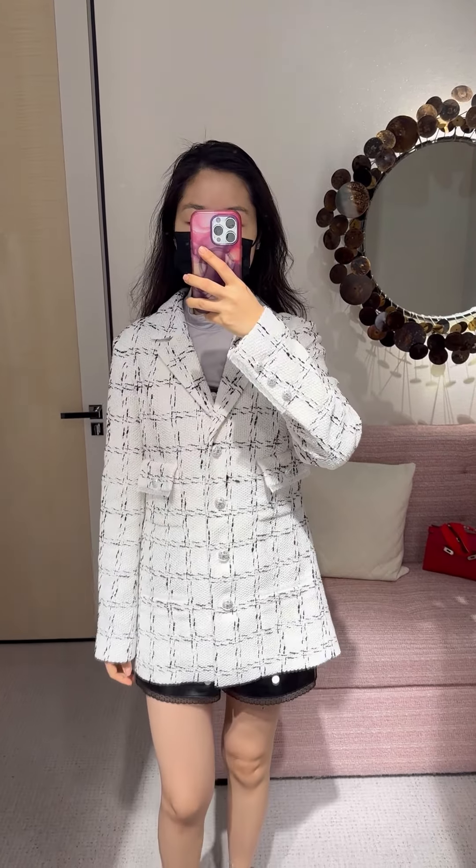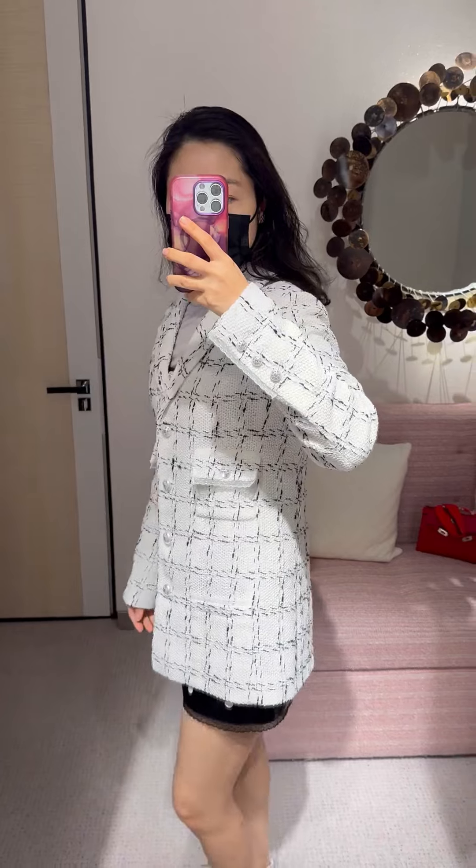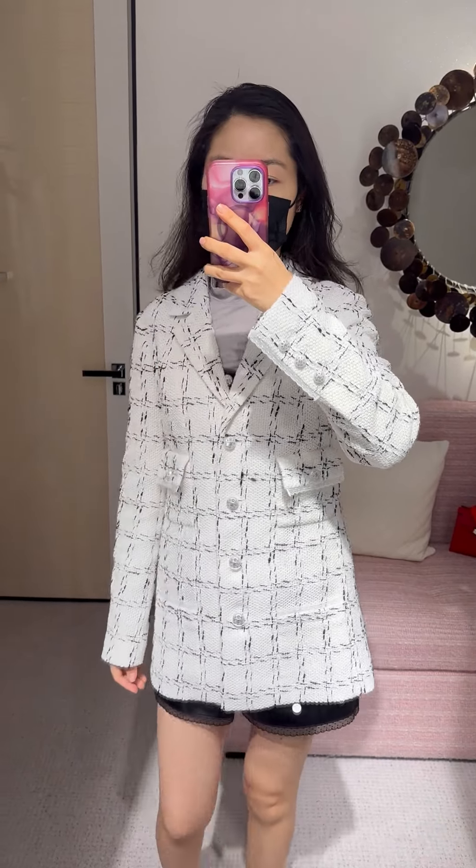Next, a white check pattern tweed jacket. Size 38 fits me. The cut is a lazier jacket style, which I'm not a fan of. The length is a bit long for me.